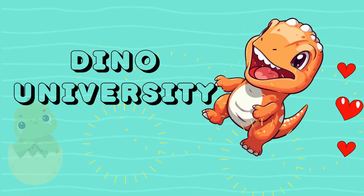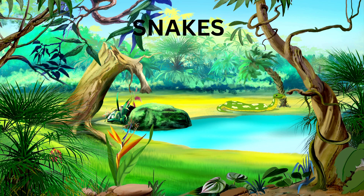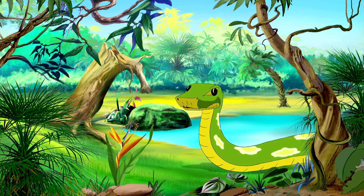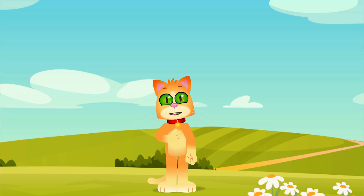Dino University! Hello there, kids. I'm Casey the Cat, and today we're going to slither into the fascinating world of snakes. Snakes are some of the most interesting creatures on our planet, with over 3,000 different species. Let's meet some of these slippery friends and learn some cool facts about them.